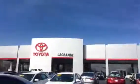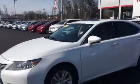This is Tim and Cosper at LaGrange Toyota. I want to show you this 2014 Lexus — it hasn't got but 16,000 miles on it. It's the pearl white.